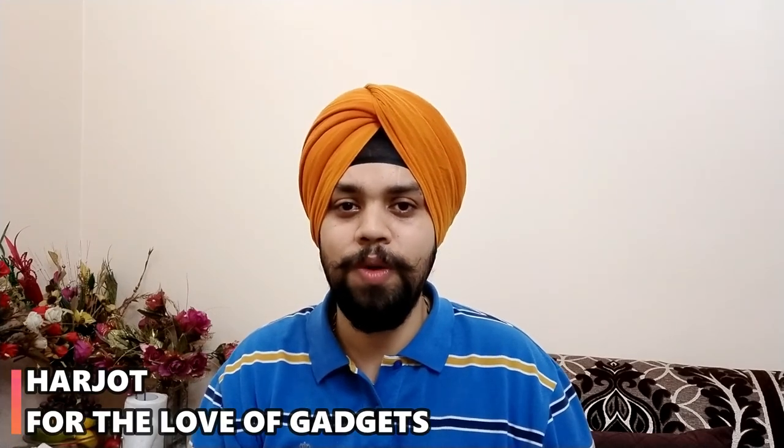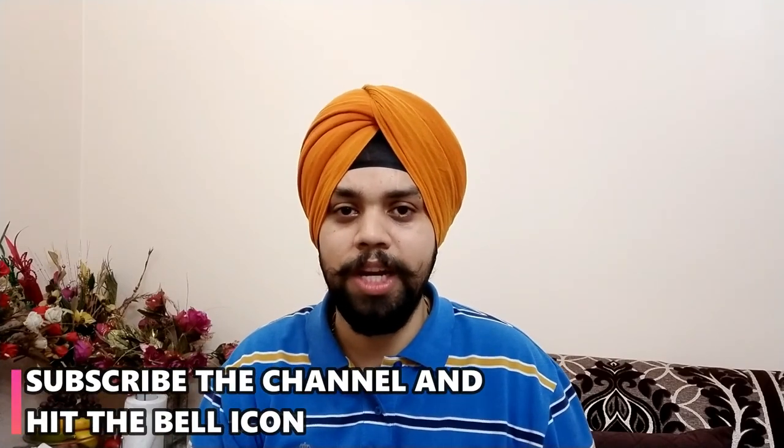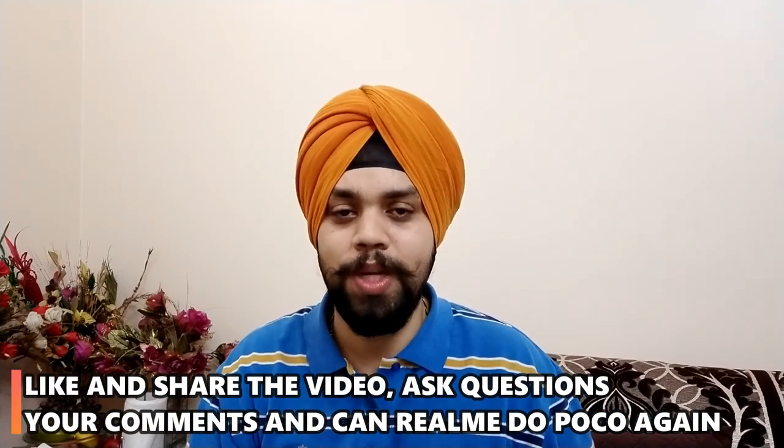My name is Harjot, you're watching For the Love of Gadgets. Please do like the video, share the video, hit the bell icon as you subscribe to the channel, and if there is any feedback please do let us know. Feel free to let us know. On that note, take care. Jai Hind.